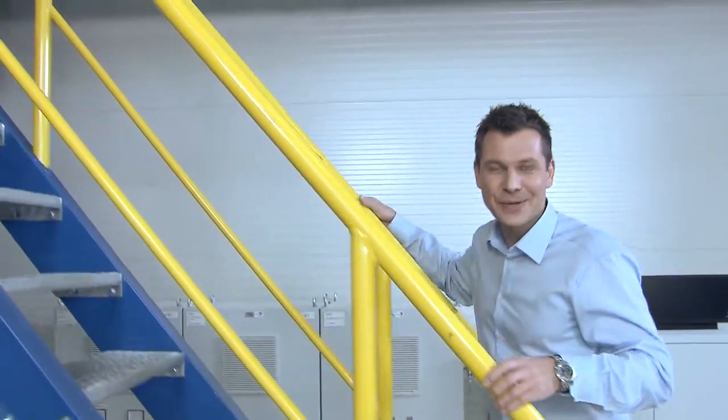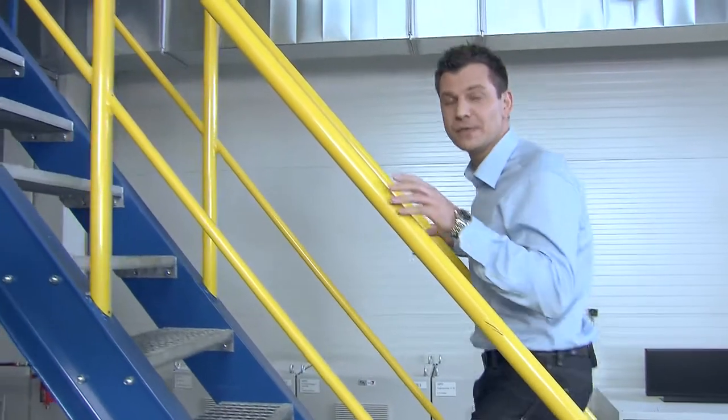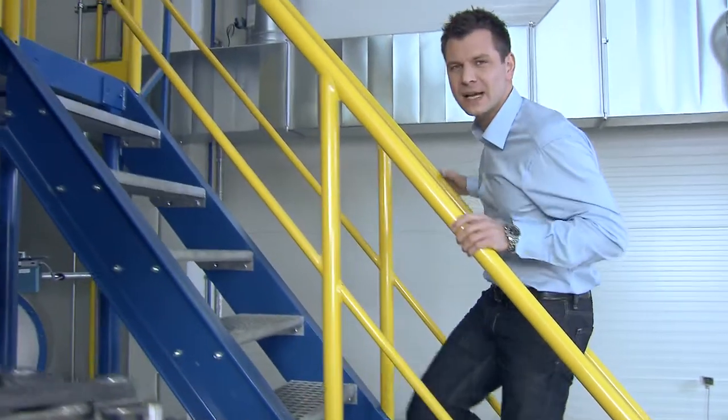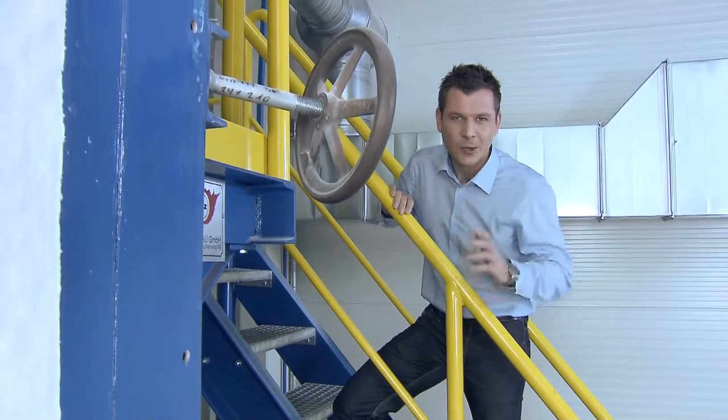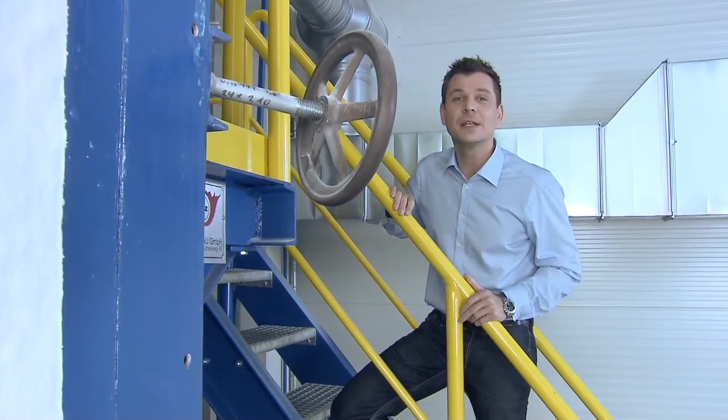Here I am clambering into the heart of the centre — the powerful furnace. The interior of the furnace can reach temperatures of up to 1200 degrees, the melting temperature of cast iron. And it's here, under these extreme conditions, that the fire dampers are tested.